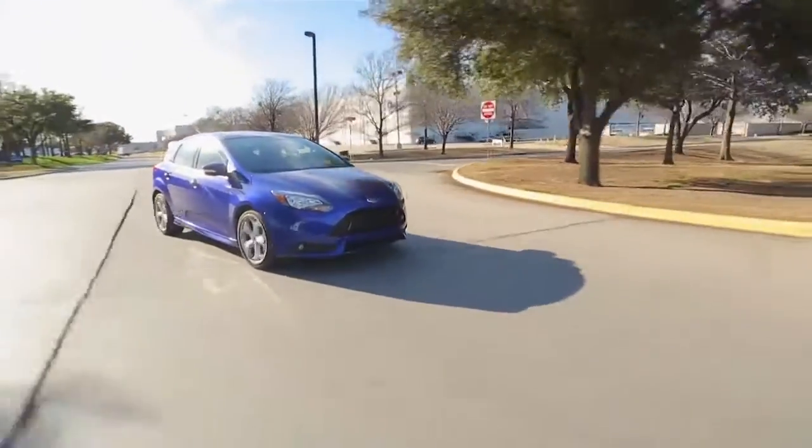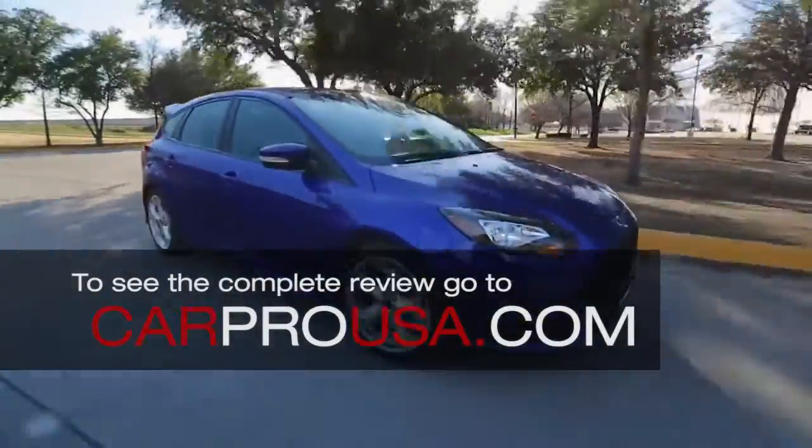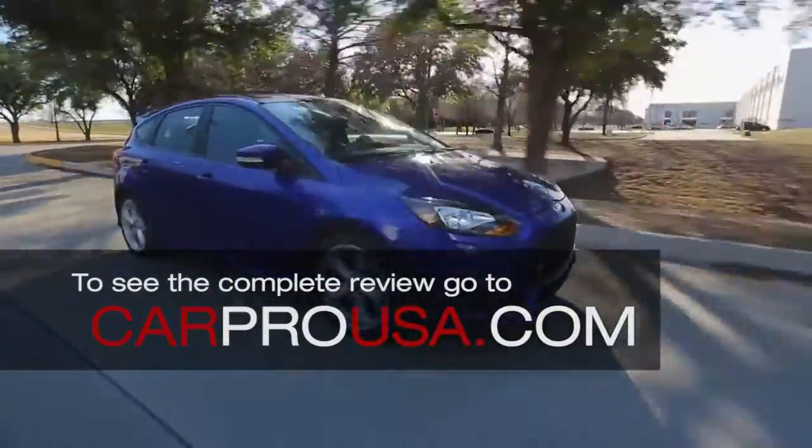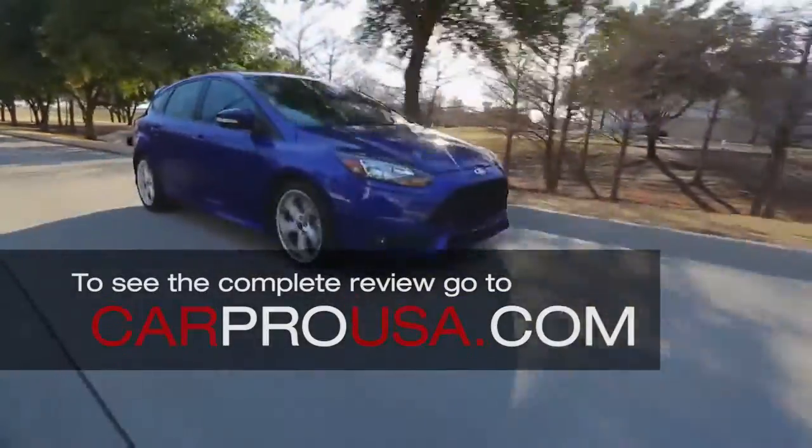Finding a fun, fast, fuel efficient and affordable car has been a real problem in the past, but no more. I want to introduce you to the 2013 Focus ST, a 252 horse turbo hatchback that's a ton of fun to drive.